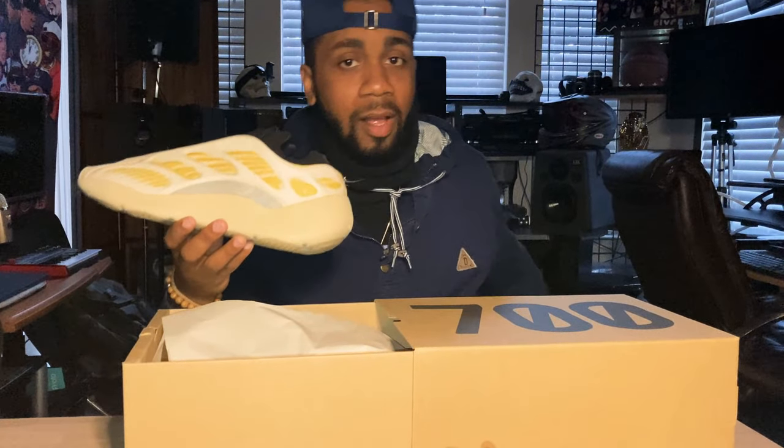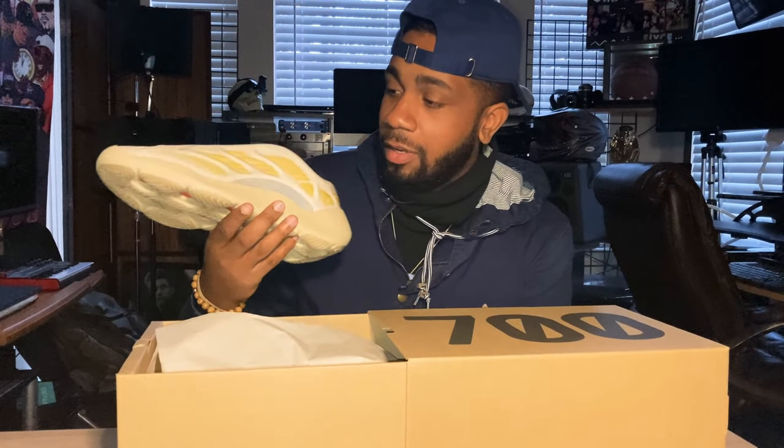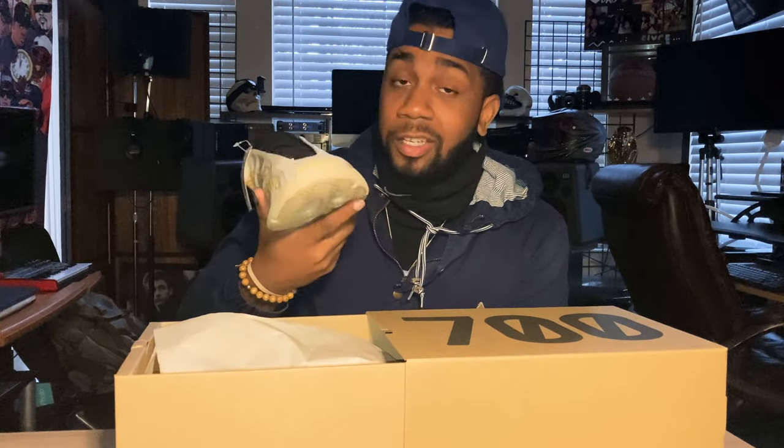Don't forget to hit that notification bell, subscribe, and follow me on all social media platforms and streaming platforms for music — I got some music out there for y'all. Stay tuned because I have another review coming up — my daily sneaker review — so check me out. Peace and love, y'all.